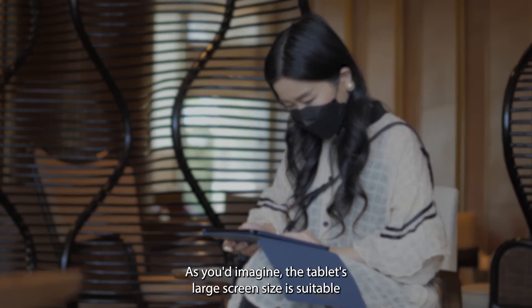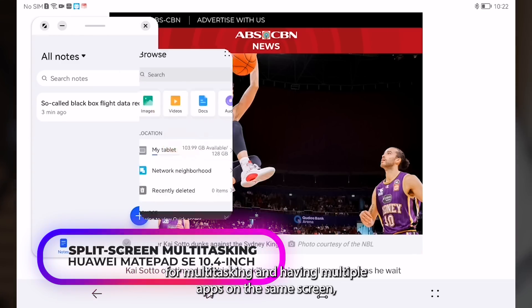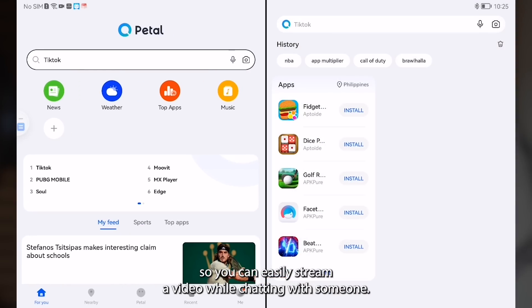The tablet's large screen size is suitable for multitasking and having multiple apps on the same screen, so you can easily stream a video while chatting with someone.